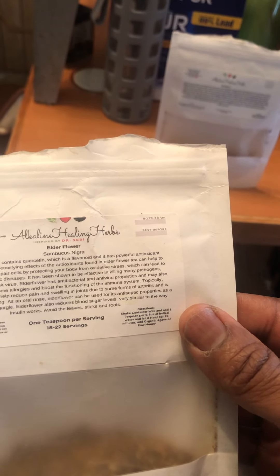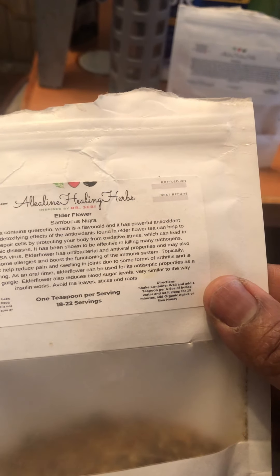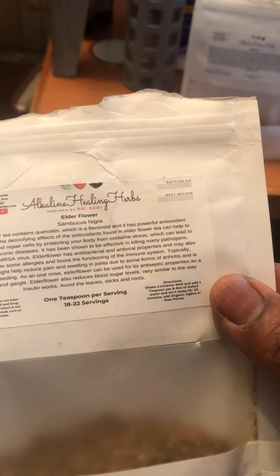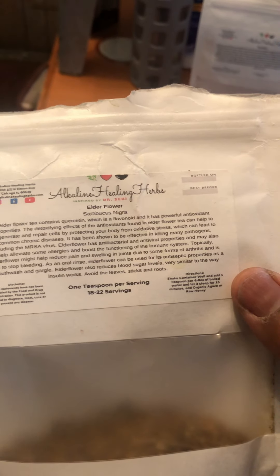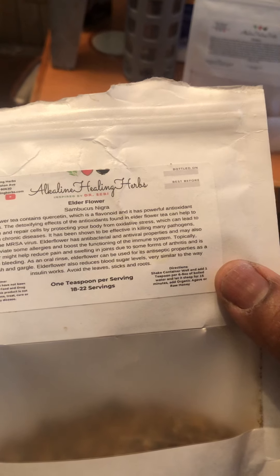The detoxifying effects of the antioxidants found in elderflower tea can help regenerate and repair cells by protecting your body from oxidative stress, which can lead to common chronic diseases. It has been shown to be effective in killing many pathogens including the MRSA virus. Elderflower has antibacterial and antiviral properties and also helps alleviate some allergies and boost the functioning of the immune system.